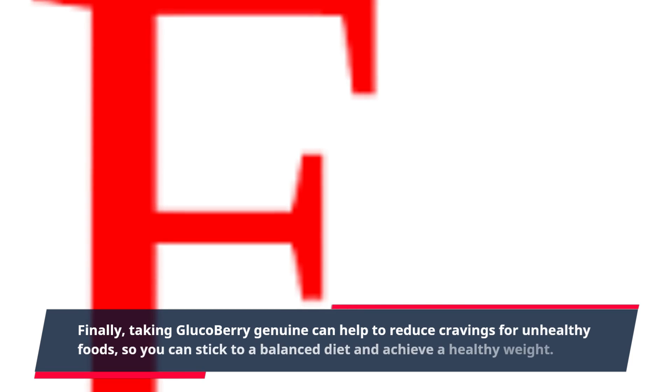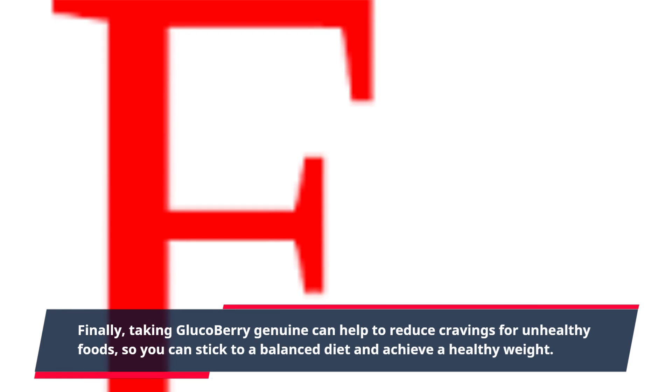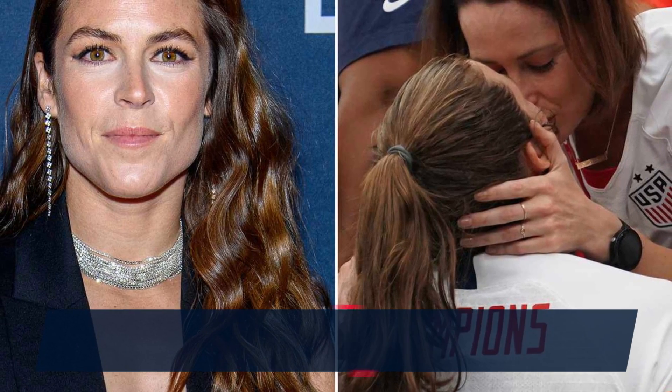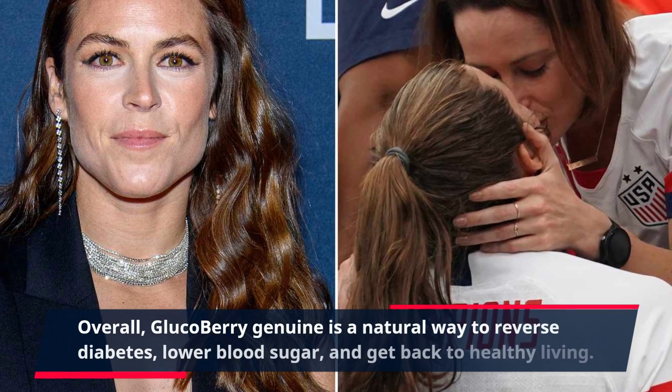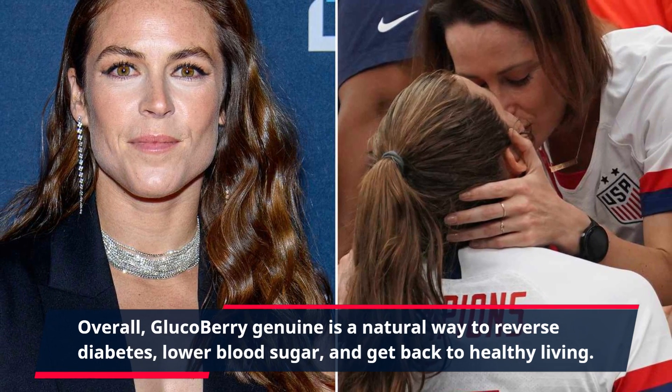Finally, taking Gluco Berry Genuine can help to reduce cravings for unhealthy foods, so you can stick to a balanced diet and achieve a healthy weight. Overall, Gluco Berry Genuine is a natural way to reverse diabetes, lower blood sugar, and get back to healthy living.